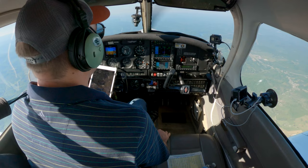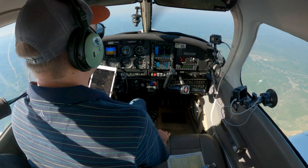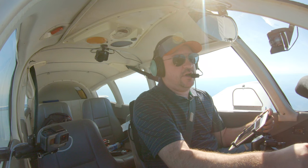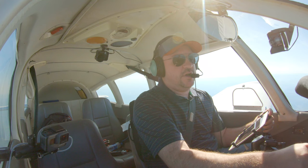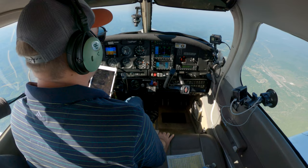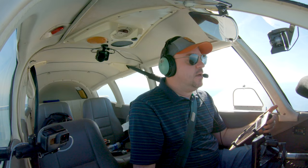N15152, contact Charleston Approach on 119.2. Good day. 19.2 for Cherokee 15152. Charleston Approach, Cherokee 15152. Charleston altimeter 3037 — let me know once you pick up the weather and note it quickly. 3037, we'll let you know on the weather for 152.